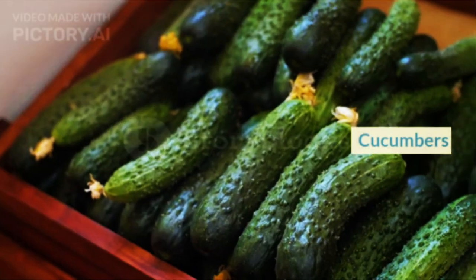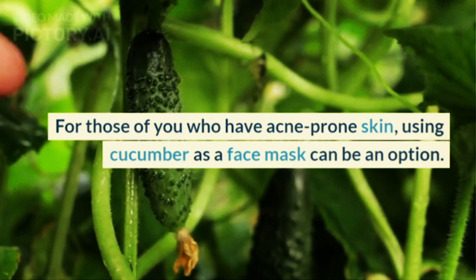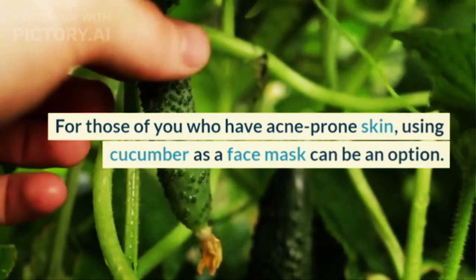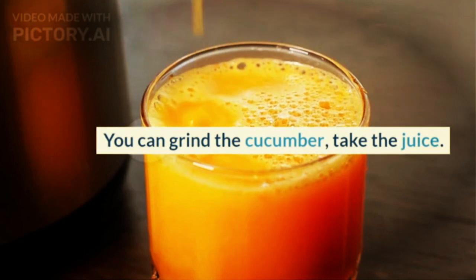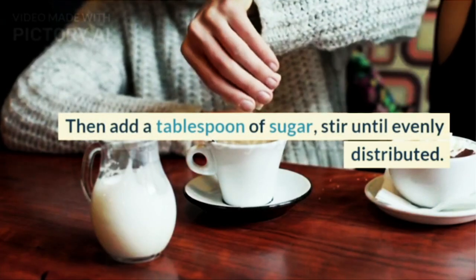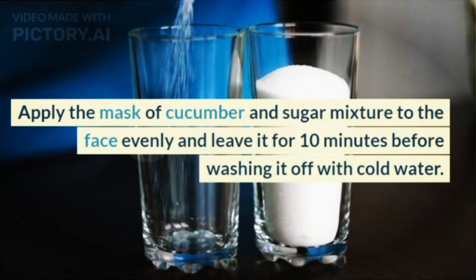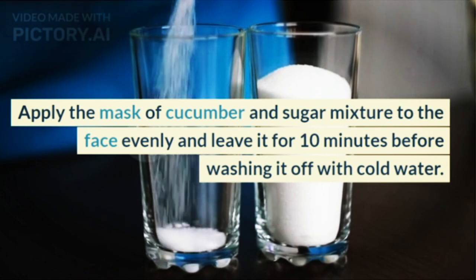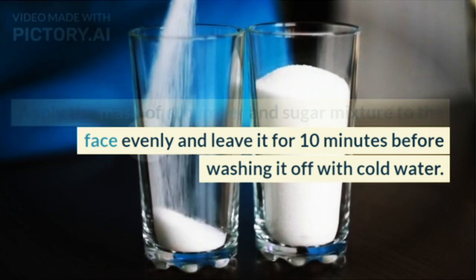3. Cucumbers. For those of you who have acne-prone skin, using cucumber as a face mask can be an option. Grind the cucumber and take the juice, then add a tablespoon of sugar and stir until evenly distributed. Apply the mask of cucumber and sugar mixture to the face evenly and leave it for 10 minutes before washing it off with cold water.